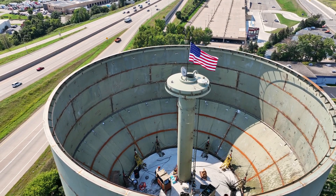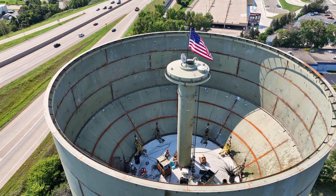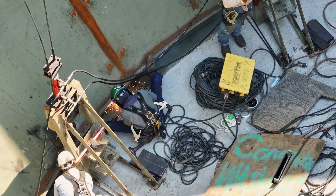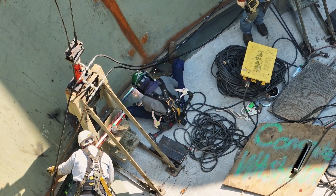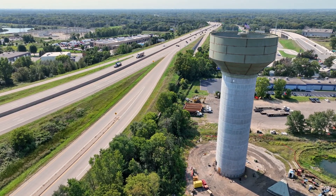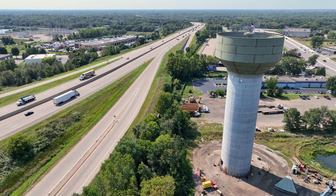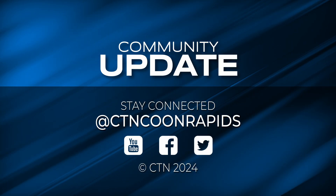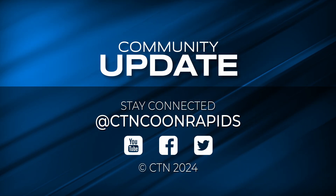The new water tower near Foley and Coon Rapids Boulevards is expected to be finished by mid-November. The new tower will ensure adequate water storage for fire protection, along with the continued delivery of fresh water to residents and businesses. I think the city has had plans for approximately 30 years to replace the Foley Boulevard tower, and it's kind of nice to see a light at the end of the tunnel and have a new tower operational this fall.